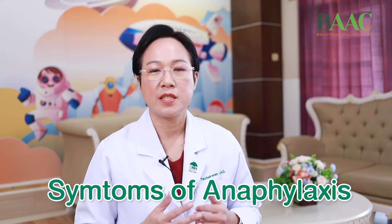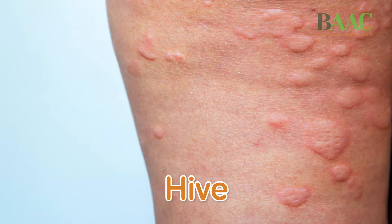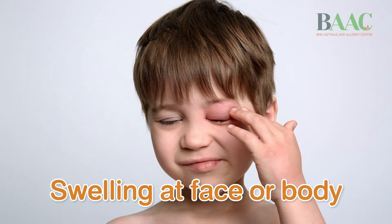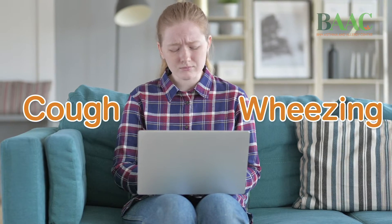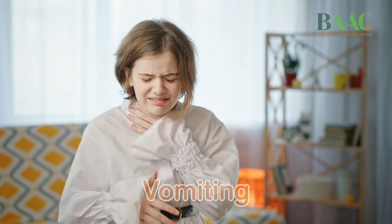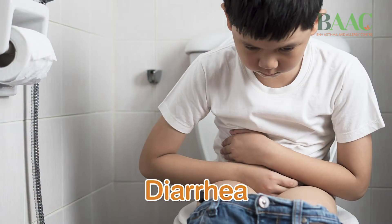Symptoms of anaphylaxis can affect the skin — the patient can have itching, hives, or swelling on the face or hands. In the lungs, the patient may cough, feel tightness in the chest, or have wheezing. For the gut, some patients can develop vomiting, diarrhea, or pain in the abdomen. These symptoms can occur together and can develop into shock or a drop in blood pressure within a few minutes.